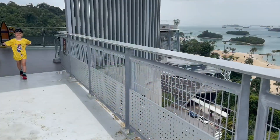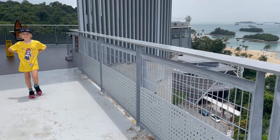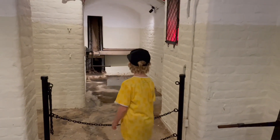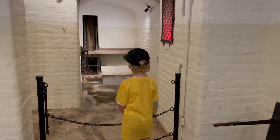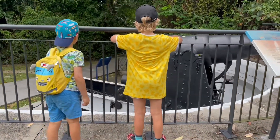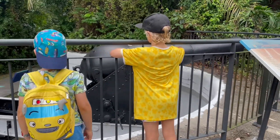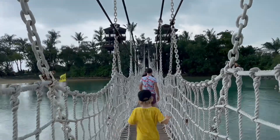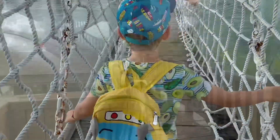We walked along the skywalk to Fort Siloso, where you could see inside the artillery tunnels. We also saw inside the battery command post. Fort Siloso saw action in World War II during the Battle of Singapore. We took the beach shuttle along the island to Palawan Beach, and walked across a rickety bridge to a rainy island which claims to be the southernmost point of continental Asia.